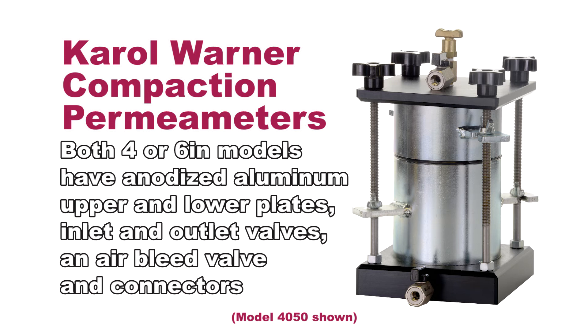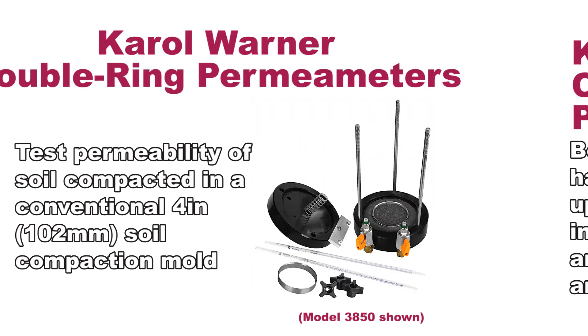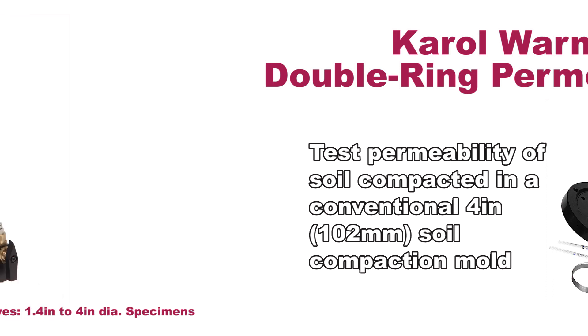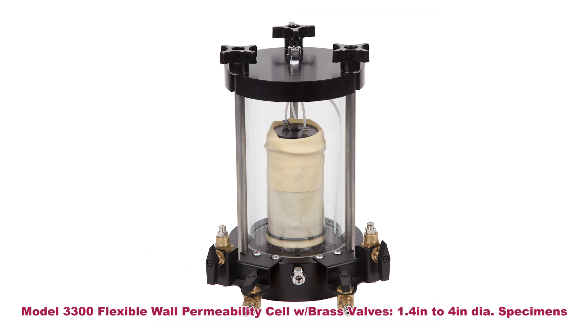Double ring permeameters by Carol Warner meet ASTM D5856 requirements for testing the permeability of soil compacted in a conventional 4 inch soil compaction mold. Units come with porous stones, valves for controlling water flow, and a welded stainless steel mold and collar.